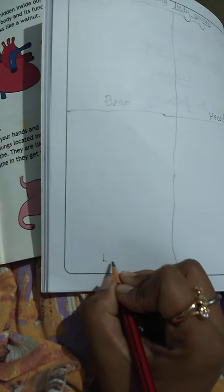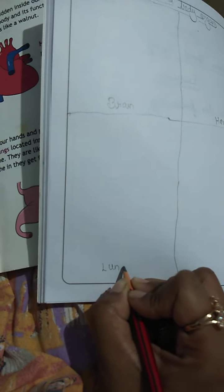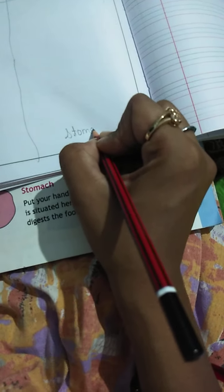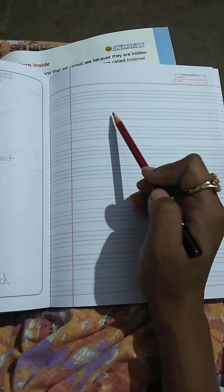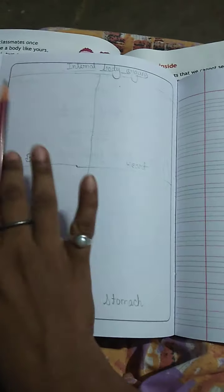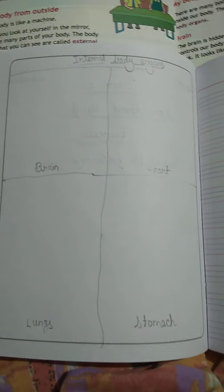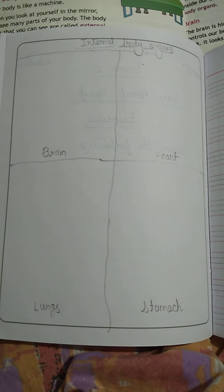You have to create a picture of a brain. You need to make a stomach as well. Write the internal body organs heading, divide the page into four parts, and write brain, heart, lungs, and stomach. See the pictures from your book and draw all four pictures here. Send me this picture on the app.